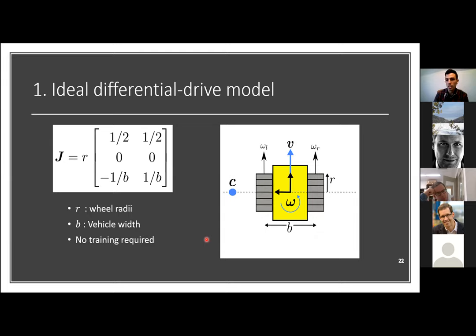The first model is the ideal differential drive model — simple but still popular. We apply the differential drive geometry to get a Jacobian matrix. The key parameters are the wheel radius and the wheel baseline, which is the distance between the contact points of the two wheels. The robot continuously turns on an instantaneous center of rotation determined by the forward and angular velocities.